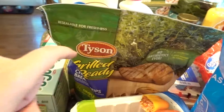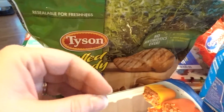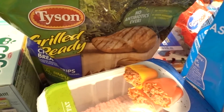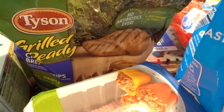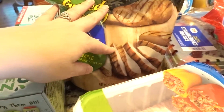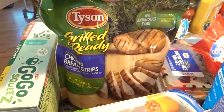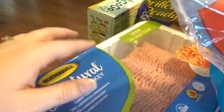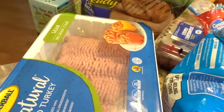I got some of these Grilled and Ready chicken strips — they're really great on wraps. You just take a few out, put them in the microwave, cook really fast, then put them on a tortilla with some cheese, lettuce, and a little ranch. They are so good and they're zero points on Weight Watchers.